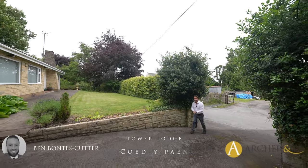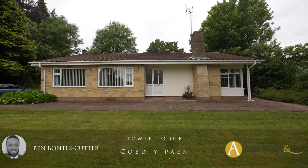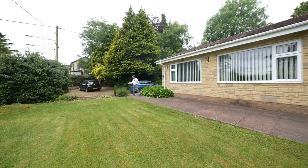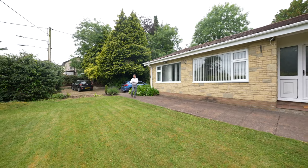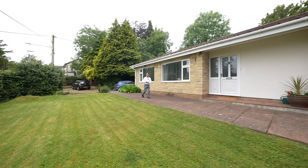Welcome to Tower Lodge, a delightful detached bungalow situated in the picturesque village of Coy de Paine. The property sits on approximately a third of an acre of gardens and enjoys lovely views. Let's take a look inside and see what the internal accommodation has to offer.